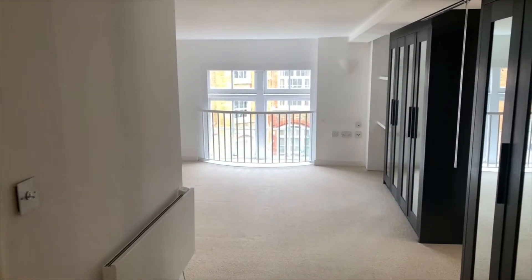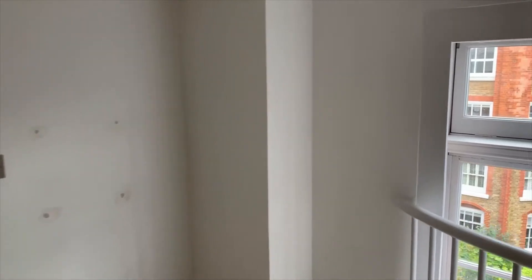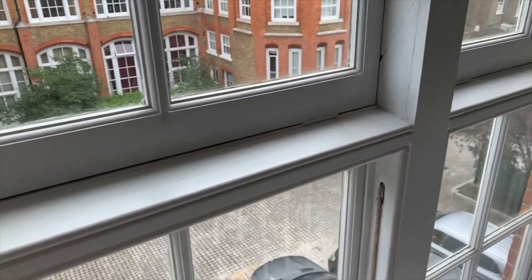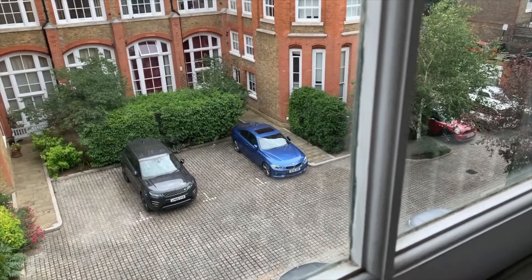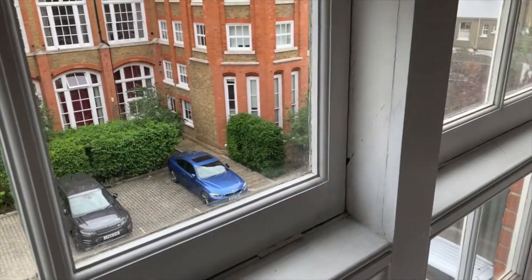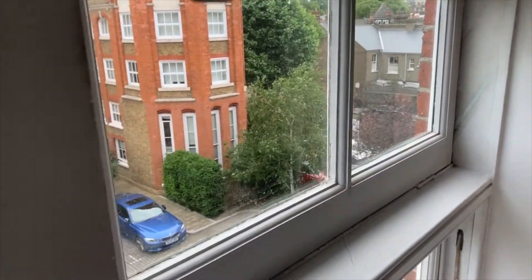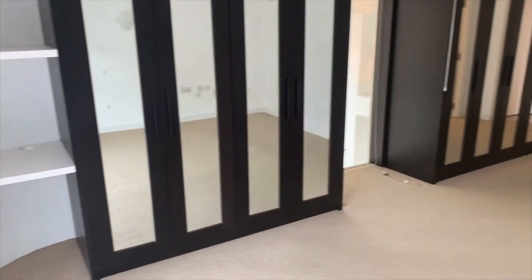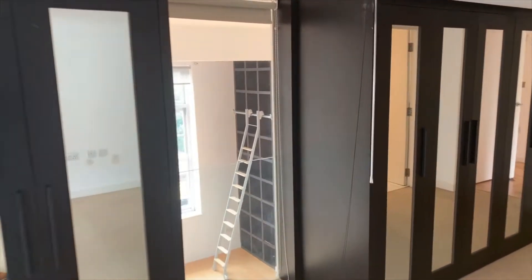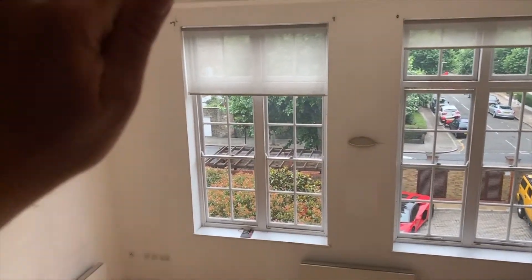Let's start in bedroom number one — this is a really dramatic room. The window overlooks the car park and the gate, so the development is completely gated. There is a porter's entrance just by one of the main gates where you can have deliveries taken in, so it takes care of anything being delivered to the apartment.